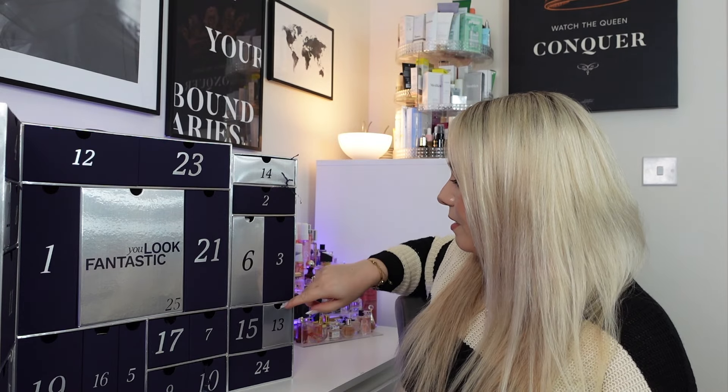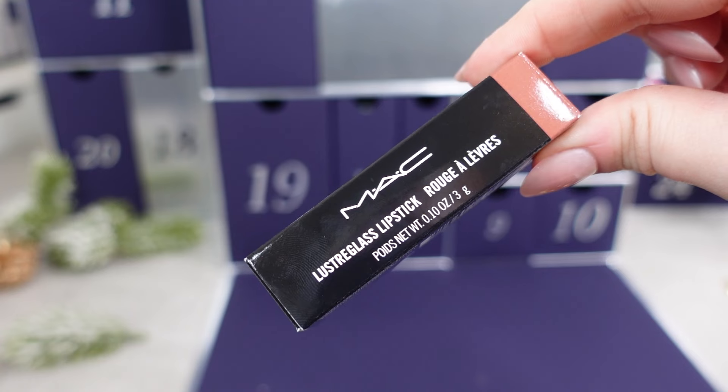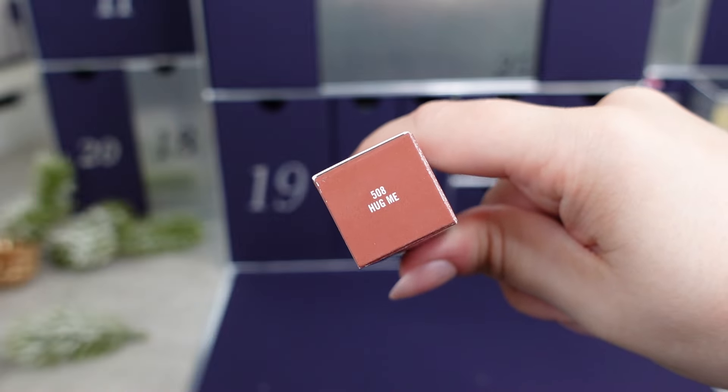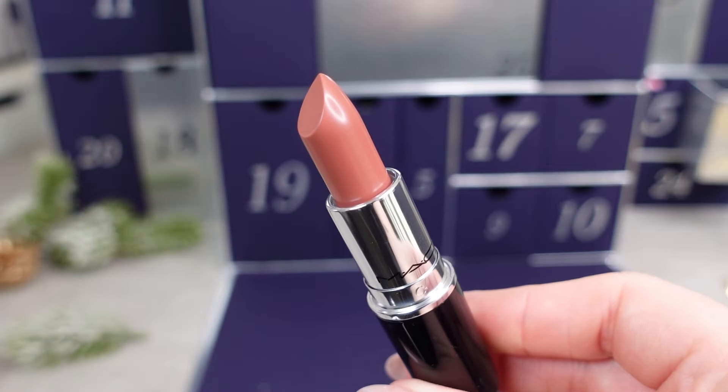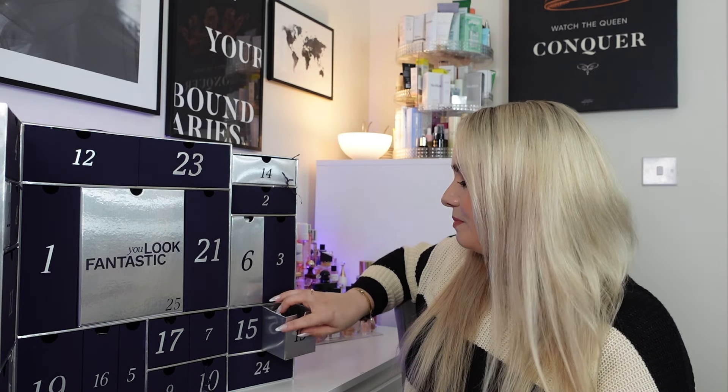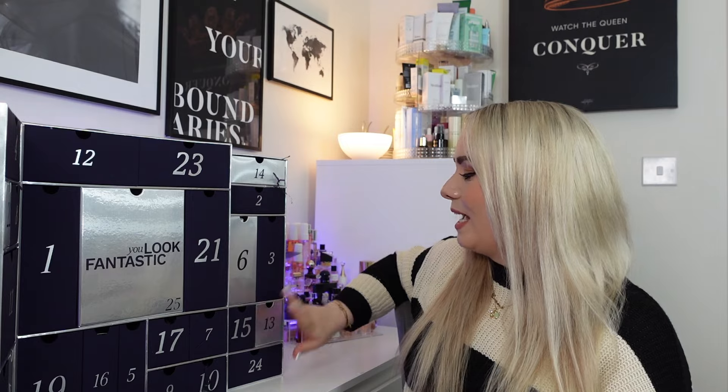Day 13 has a MAC lipstick in the shade Hug Me. This is such a nice shade — I actually wore this the other day and I already have it. It's a full-size MAC lipstick worth £25 — the Lustre Glass lipstick, a hydrating high-shine lip colour with a glossy finish providing sheer and buildable intensity. You really can't go wrong with MAC lipsticks — iconic.